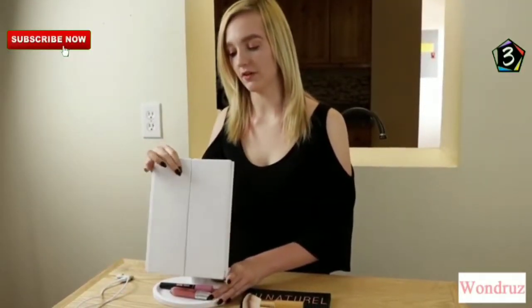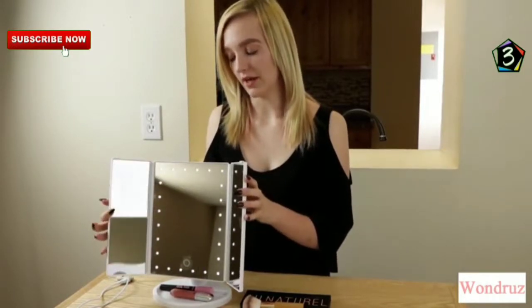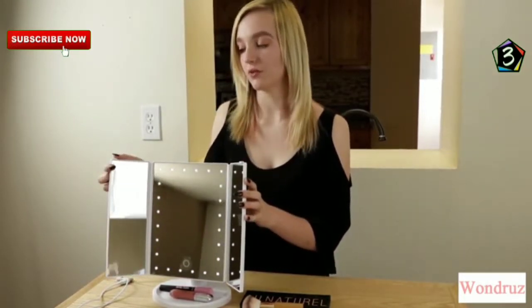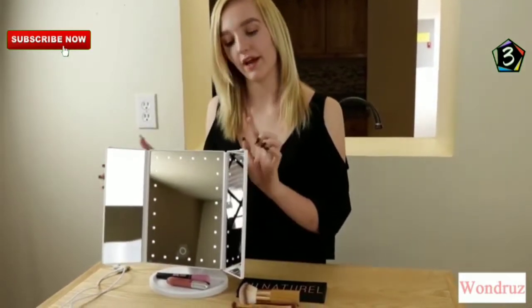This is a new mirror I just bought off Amazon. It's made by Wonder. It has a 2x and 3x magnifying mirror. I use this one for everyday mascara and eye shadow, this one for lips, and this one for eyebrows.